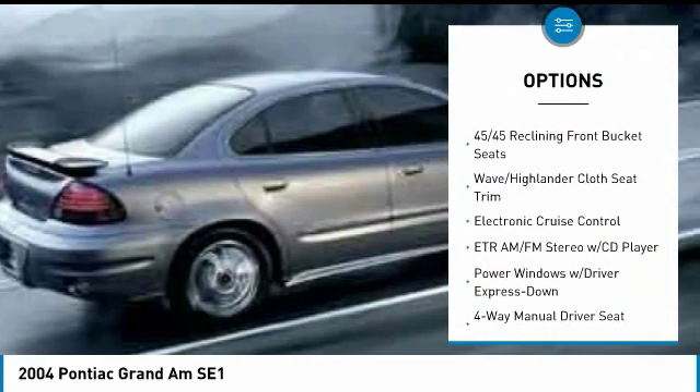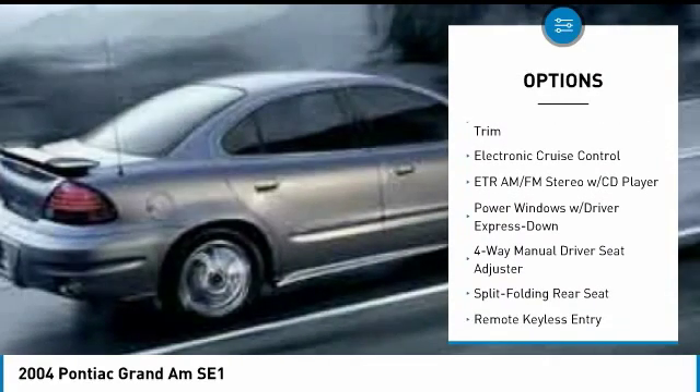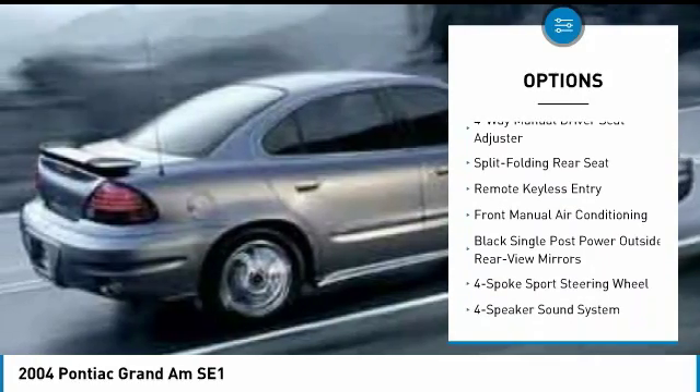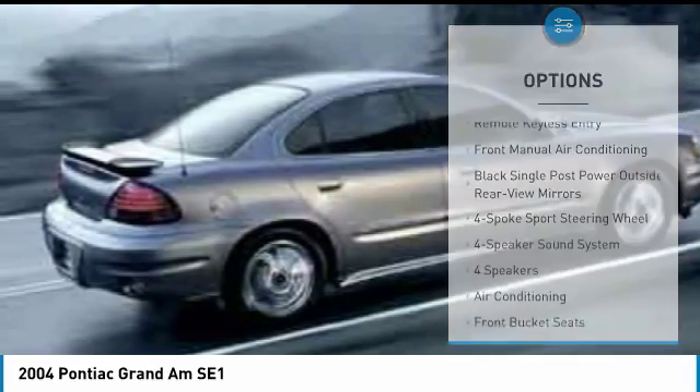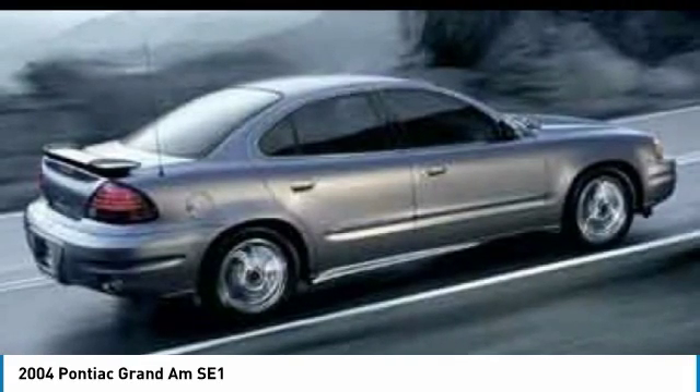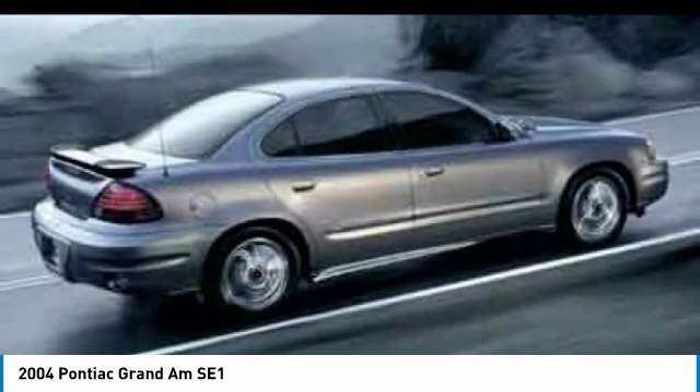Air conditioning, dual airbags, power steering, CD player, AM/FM CD player with six speakers, fog lights, power windows, rear window defroster, tachometer, overhead console. This beauty is sure to make you the talk of the neighborhood.